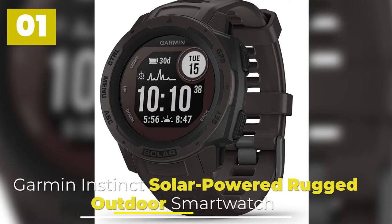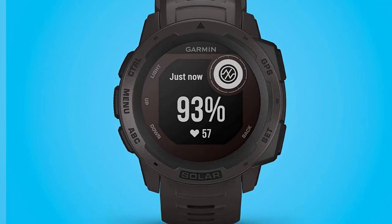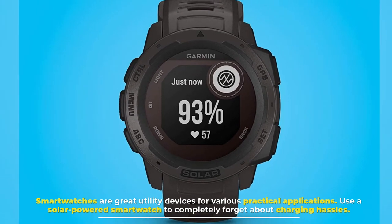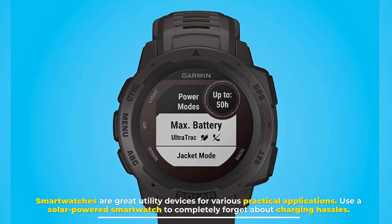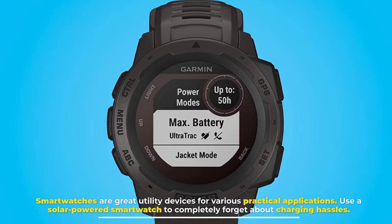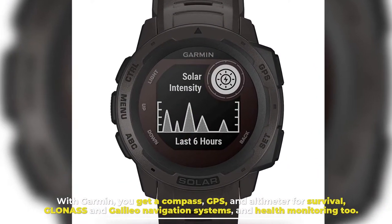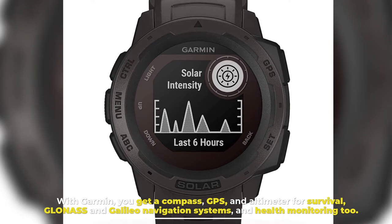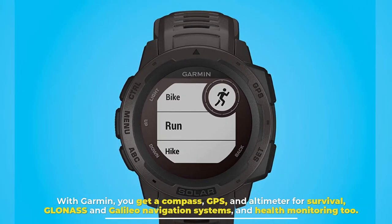Number 1: Garmin Instinct Solar-Powered Rugged Outdoor Smartwatch. Smartwatches are great utility devices for various practical applications. Use a solar-powered smartwatch to completely forget about charging hassles. With Garmin, you get a compass, GPS, and altimeter for survival, GLONASS and GALILEO navigation systems, and health monitoring too.